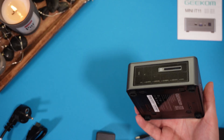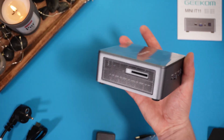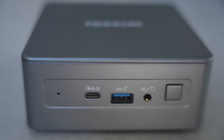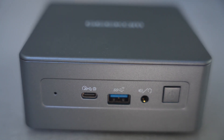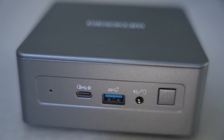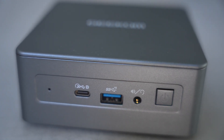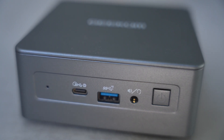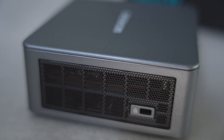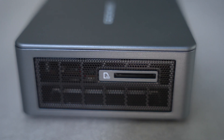Moving on to the hardware overview and I/O — despite its small size, the IT11 offers a wide variety of inputs and outputs. On the front we have an LED status indicator light in blue, a USB4 Type-C port, a USB 3.2 Gen 2 Type-A port, an AUX headphone or speaker output, and the power button. On the right side we find the Kensington lock, and on the left side a full-size SD card reader, which I'm a big fan of because it makes importing videos and photos much easier than having to use an adapter.